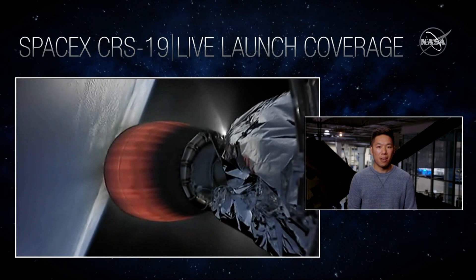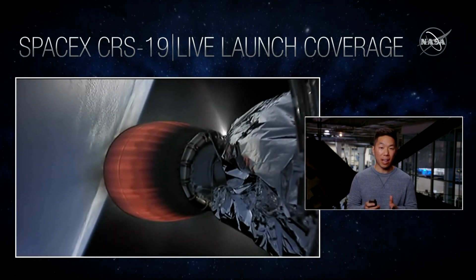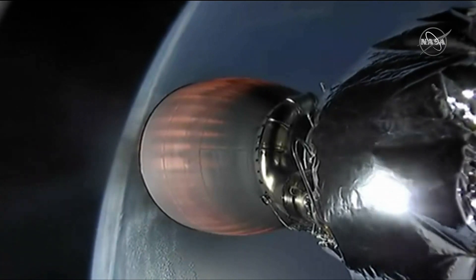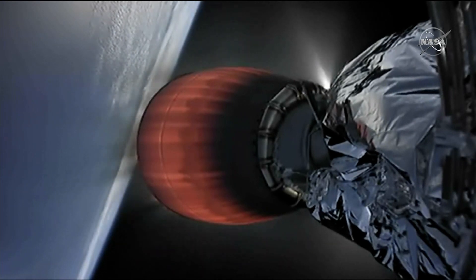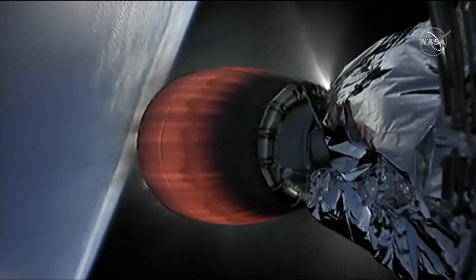Thanks, Joshua. In order to land our drone ship in the Atlantic Ocean, the first stage needs to execute a series of three burns. The first is a boost back burn, which is meant to slow the rocket down and reorient it for reentry — that just completed a few seconds ago. Next is the entry burn where Falcon 9 slows itself down before hitting the dense parts of the atmosphere. Without this second burn, relying solely on the atmosphere to slow down Falcon 9 would put unnecessary strain on the rocket. Hopefully we can see some footage of that coming up shortly.